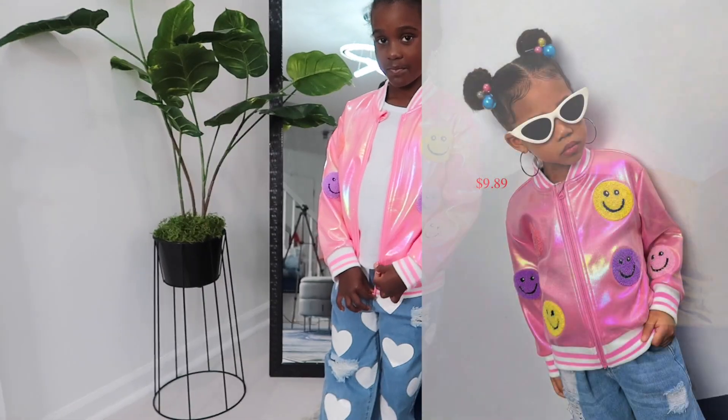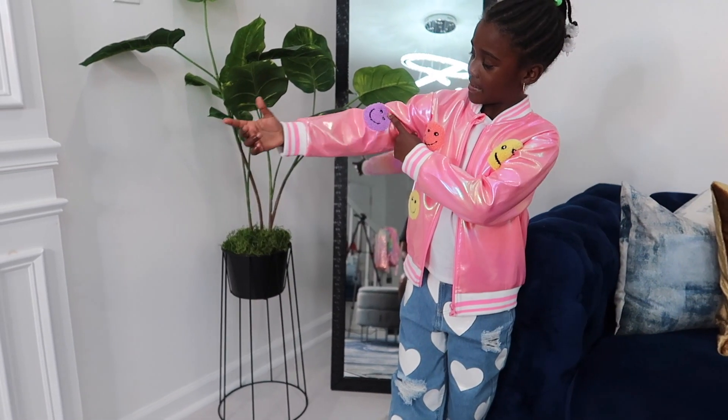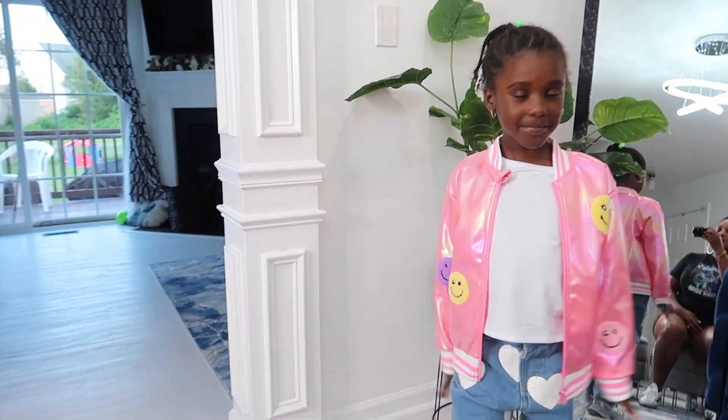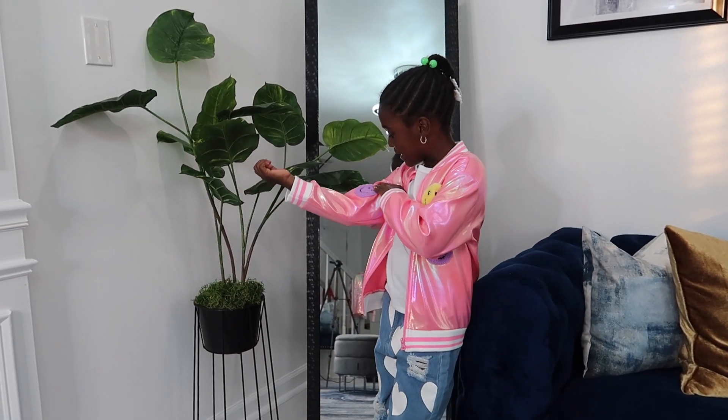We took the sweater off and tried this jacket on — can you put your arms out like that and do a spin? Okay, we like the jacket.